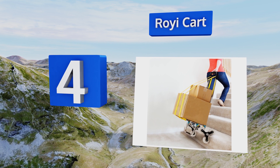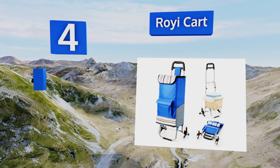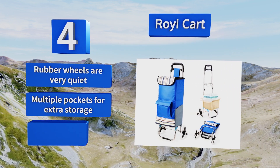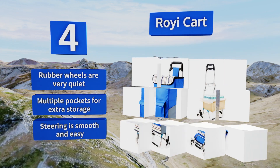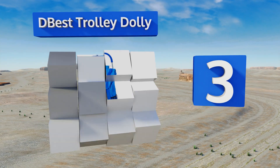At number four, designed with a resilient stainless steel frame to withstand heavy use, the Roy E-Cart is sturdy and durable with a special tri-wheel design for efficient climbing. It's great for tall folks, but its adjustable handle allows it to work smoothly for anyone. The rubber wheels are very quiet and it has multiple pockets for extra storage; the steering is smooth and easy.